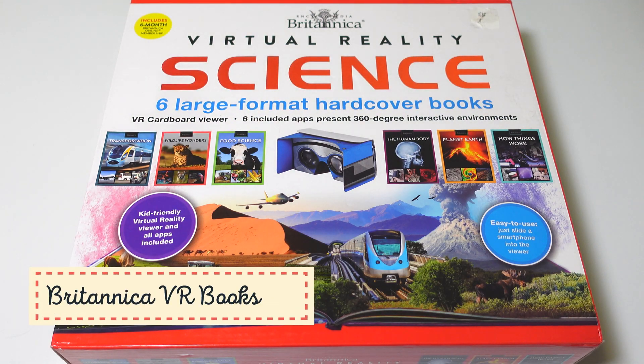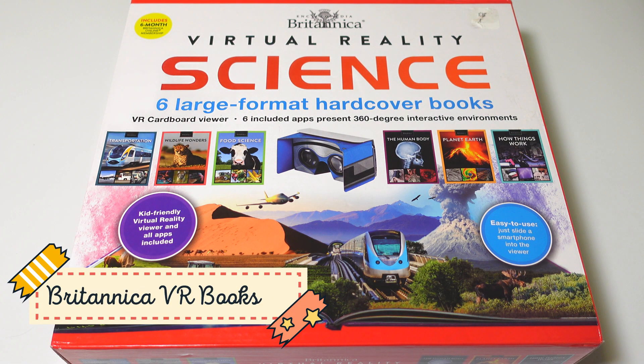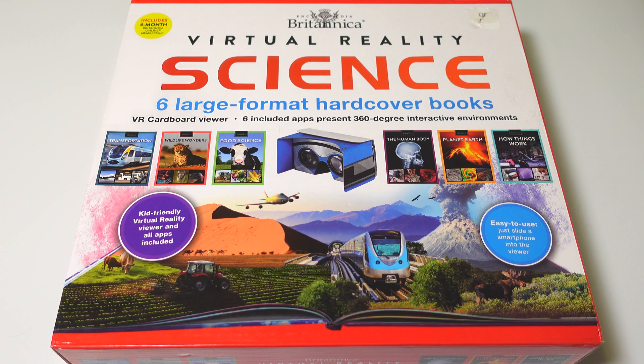Hey guys, today we're gonna unbox a Britannica virtual reality science books. Before we get started, please subscribe to our channel. Now let's get started. This virtual reality science pack has six books and a VR cardboard viewer.